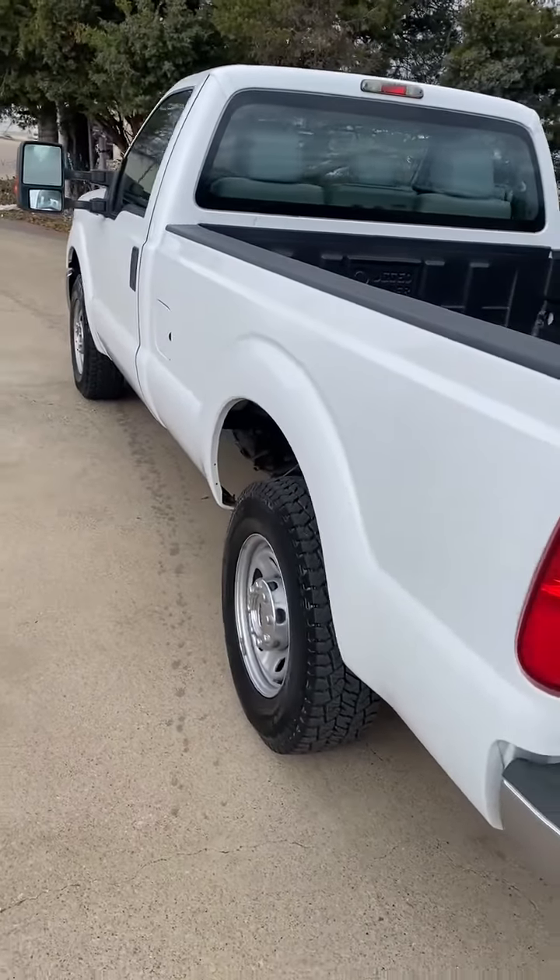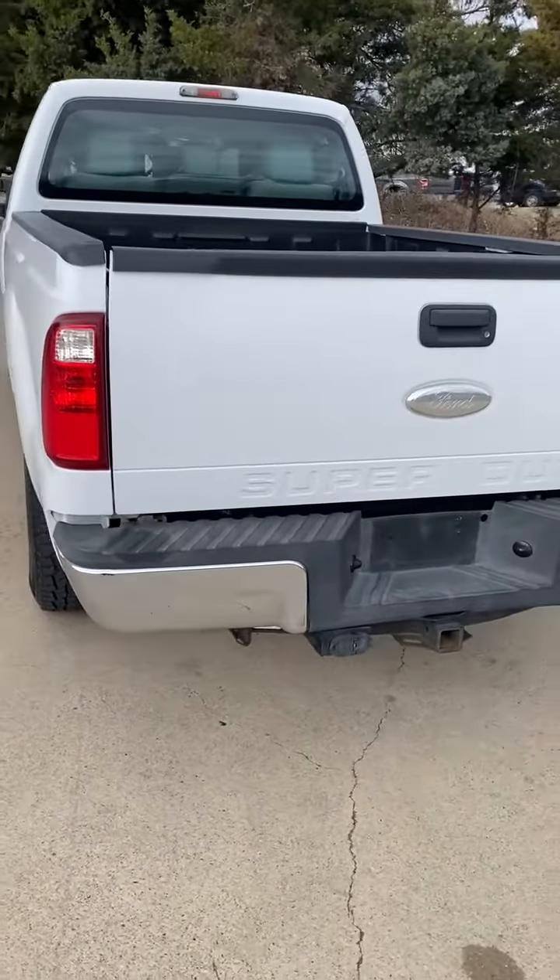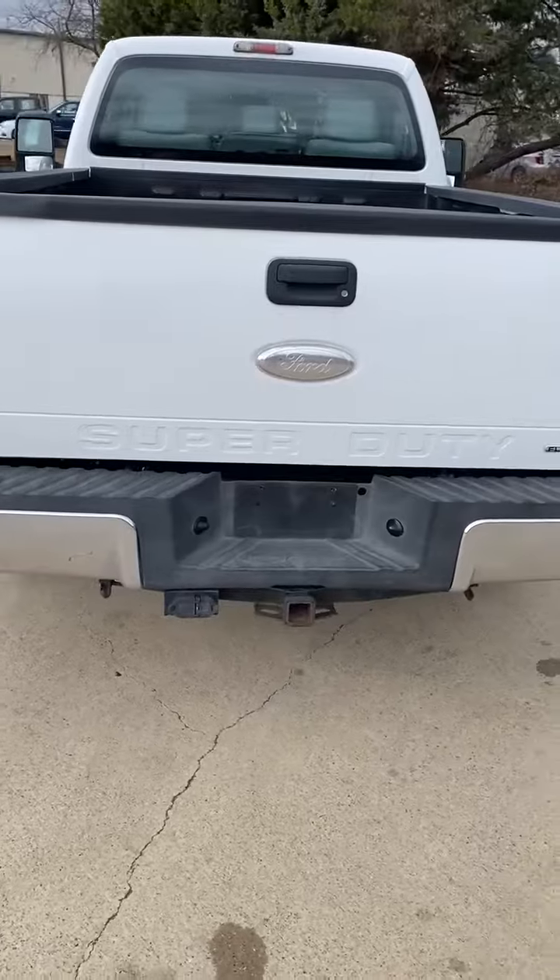In like-new condition — absolutely amazing condition. Texas truck, no rust, tow package, bed liner.